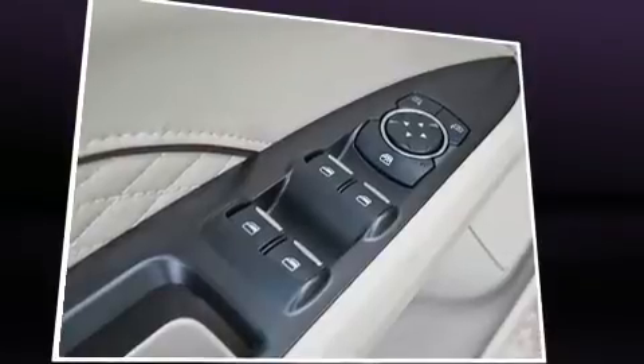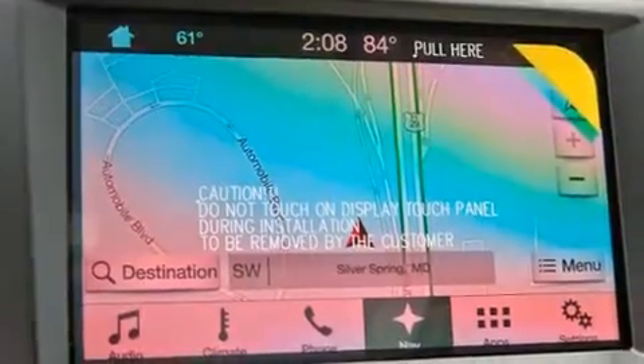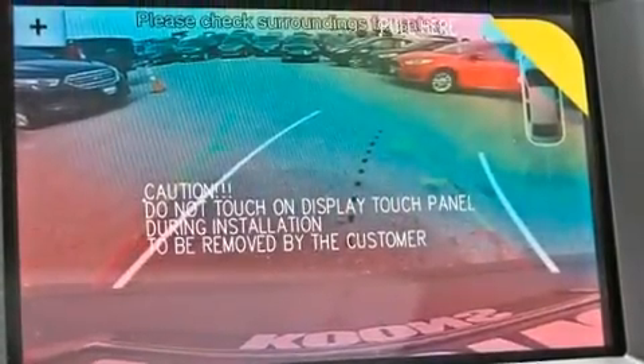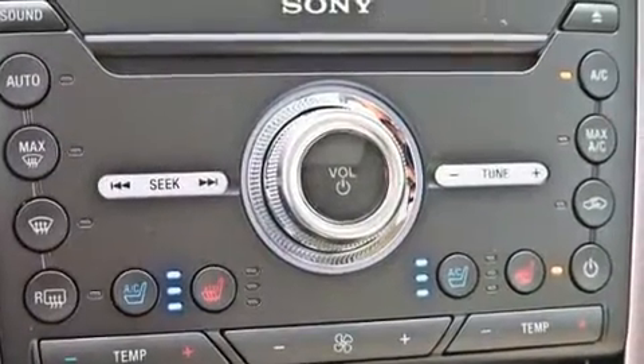Like all-wheel drive, heated seats, turn signal indicator mirrors, and seat memory. Premium sound drives 12 speakers, providing you and your passengers a sensational audio experience. Safety equipment has been integrated throughout, including dual front impact airbags with occupant sensing airbag.